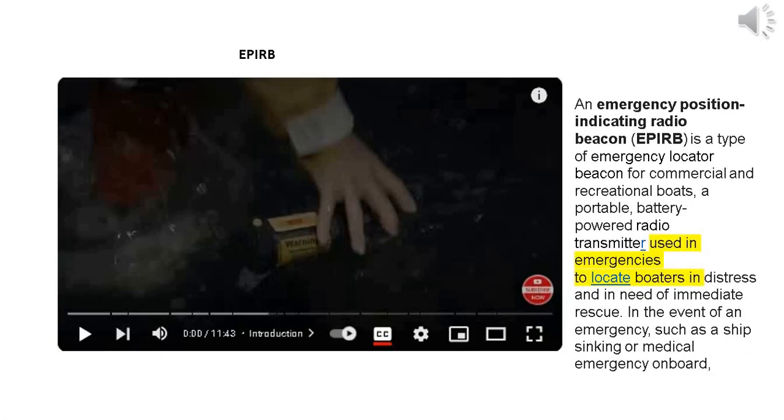An emergency position indicating radio beacon, APERB, is a type of emergency locator beacon for commercial and recreational boats — a portable, battery-powered radio transmitter used in emergencies to locate boaters in distress and in need of immediate rescue, in the event of an emergency such as a ship sinking or medical emergency on board.